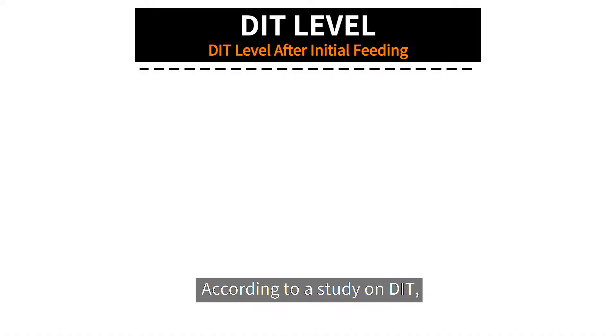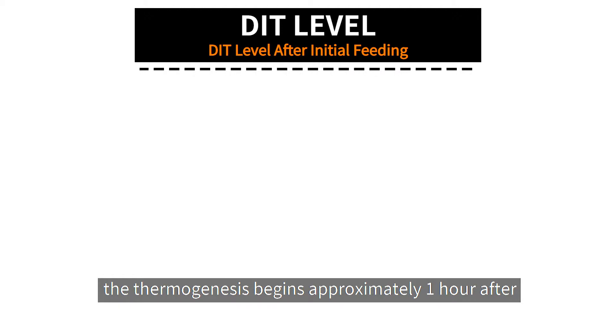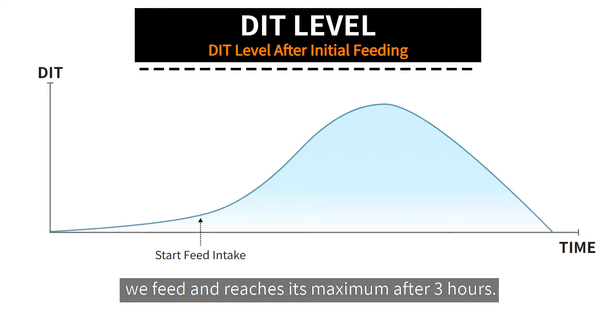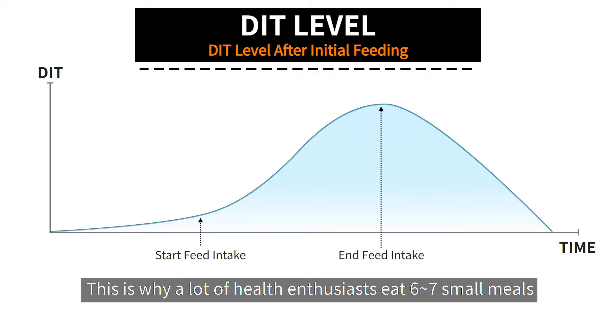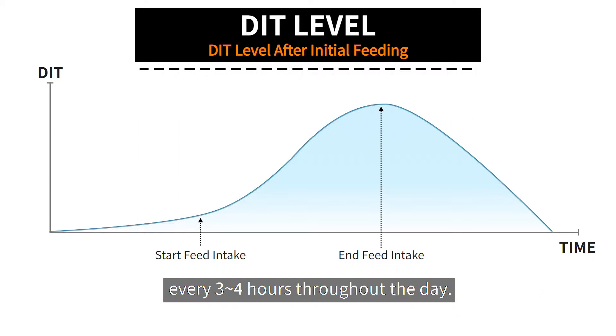According to a study on diet-induced thermogenesis, thermogenesis begins approximately one hour after we feed and reaches its maximum after three hours. This is why a lot of health enthusiasts eat six to seven small meals every three to four hours throughout the day.